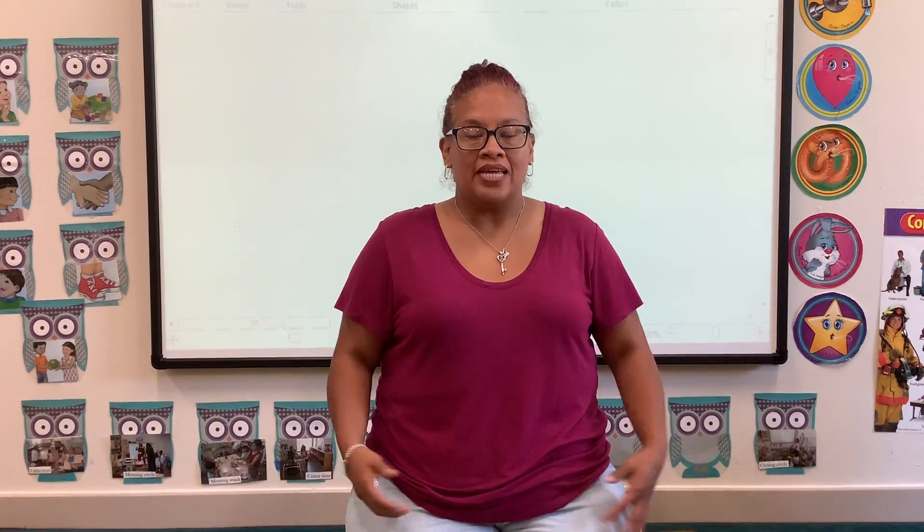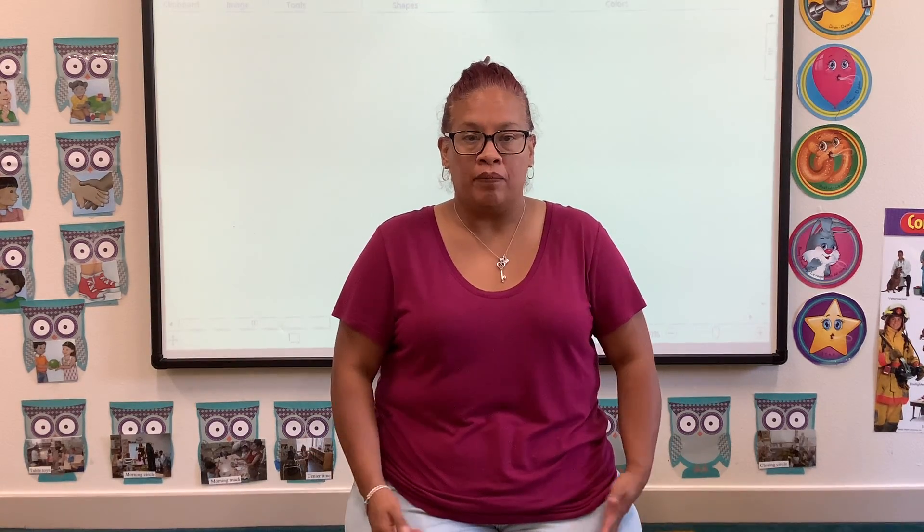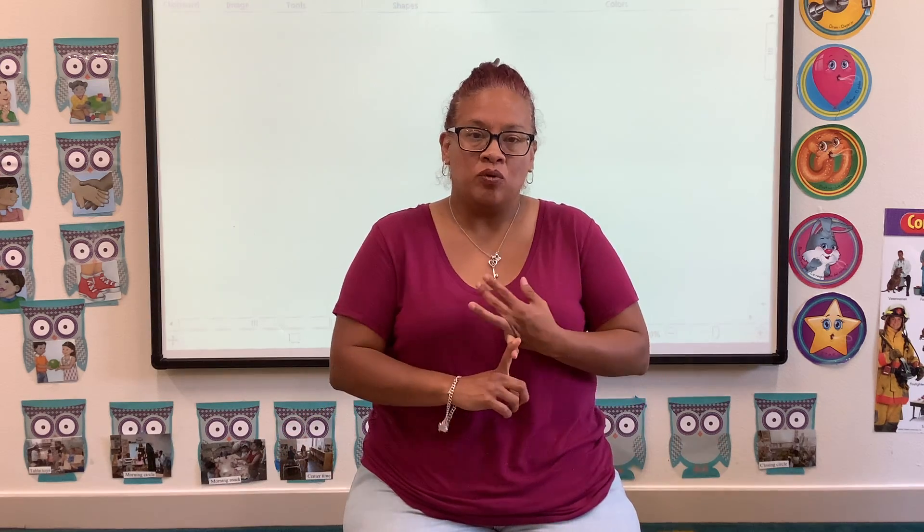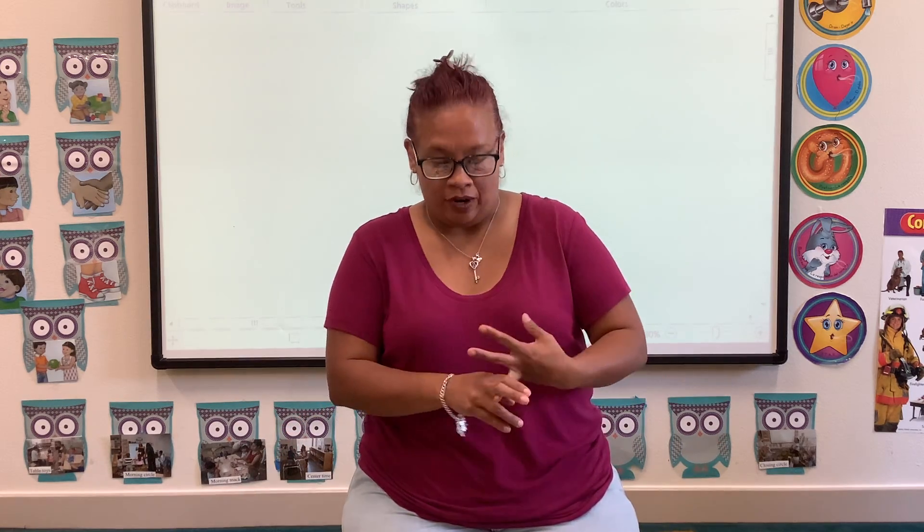Hi boys and girls! Today we're going to be learning about the farm and who lives on a farm. We're going to see what animals and what people live on the farm.